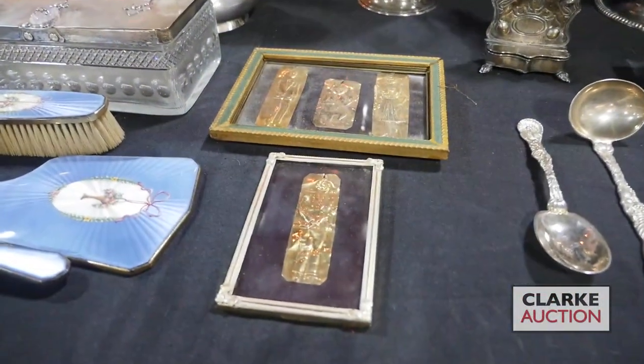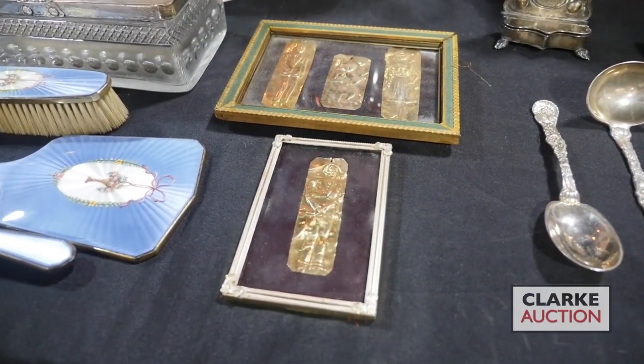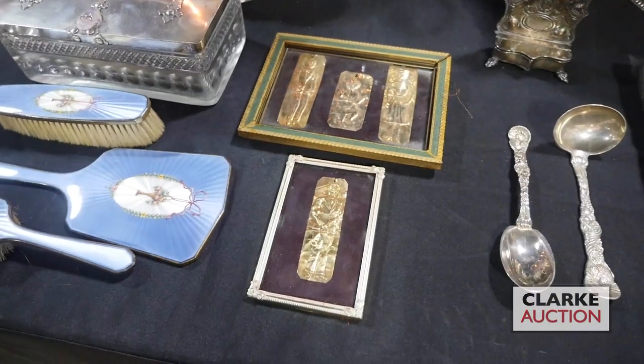This is only two examples from the collection — there are all these plaques of figures. These are actually in fourteen karat gold; many of them are in silver or other metals, but all together estimated at four to six hundred. There's an entire collection of them from a Bronxville estate.